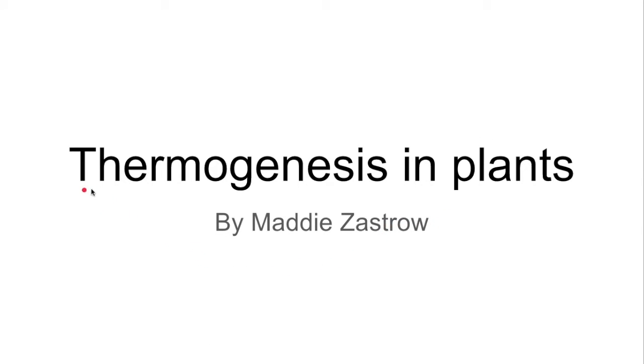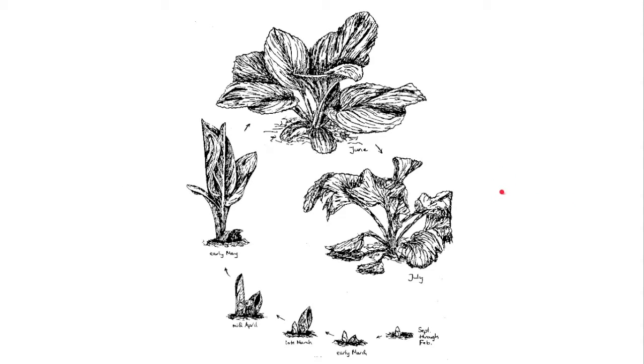Hi, my name is Maddie Zastrow and today I'm going to be talking about thermogenesis in plants. This is the life cycle of the eastern skunk cabbage and in my opinion it's one of the most interesting plants in the world for a lot of reasons, but today I'm just going to be talking about one aspect of this plant that has made it notorious.